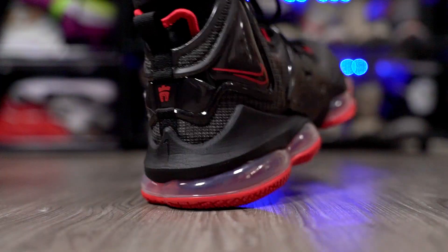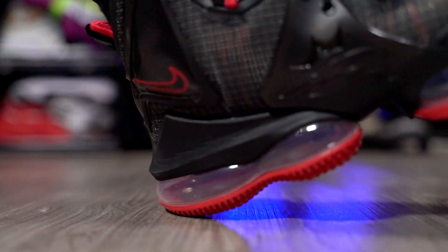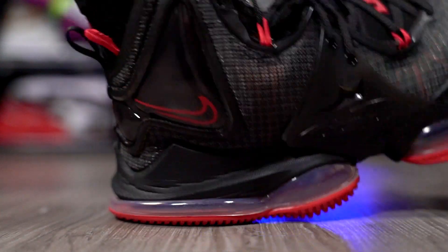The LeBron 19 is just too much — too high up off the ground, too much impact protection, too much compression from the Air Max unit. So yeah, the LeBron 20 cushioning setup is just better overall.